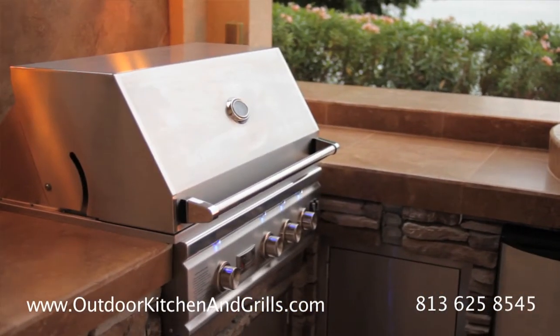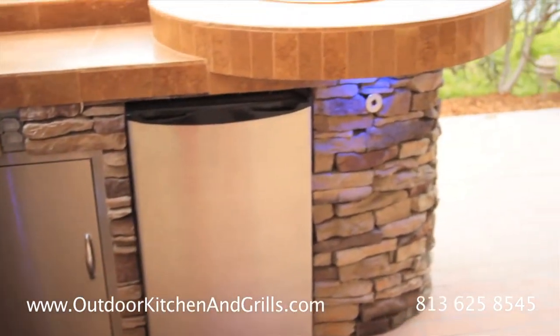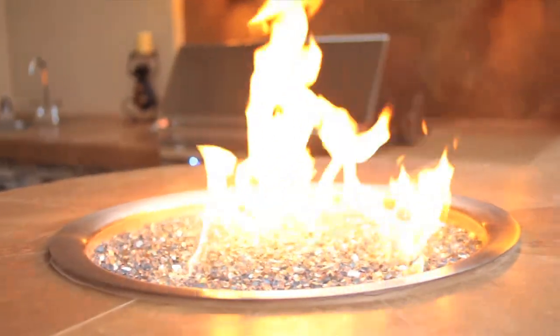Also, as far as picking out stones, they allowed us to look at stones — different compilations, different designs, different stone colors. So we went out and did that. And we were also able to see some of the work that they had done other places, and you could tell that it was definitely quality.